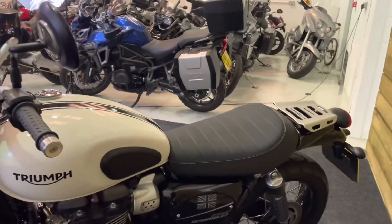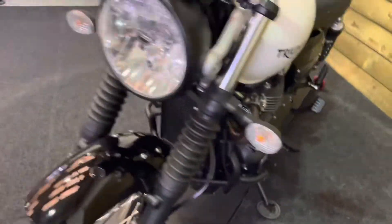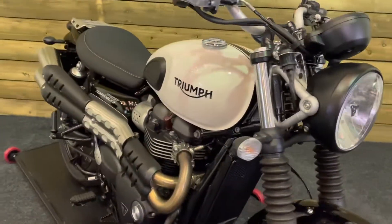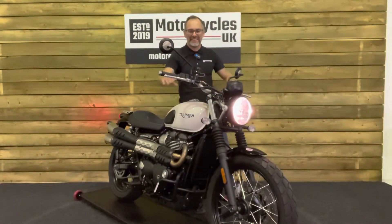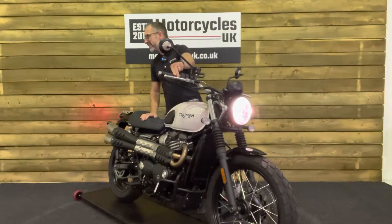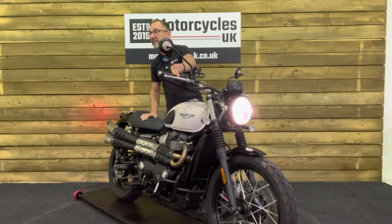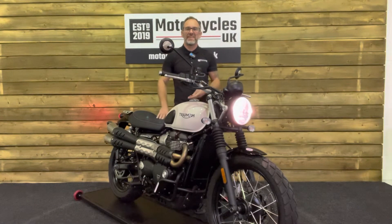So if you like the look of a modern classic and you like the scrambler style, then the Street Scrambler is a great option and this could very well be the bike for you. Let's fire this one up and have a listen. Superb.